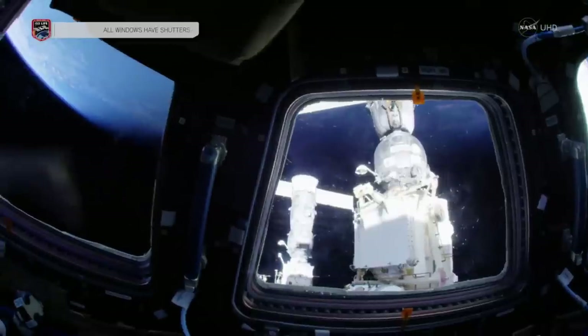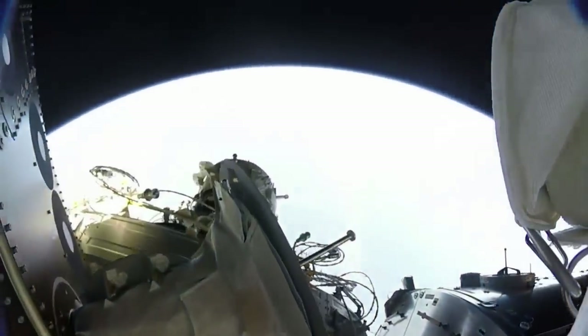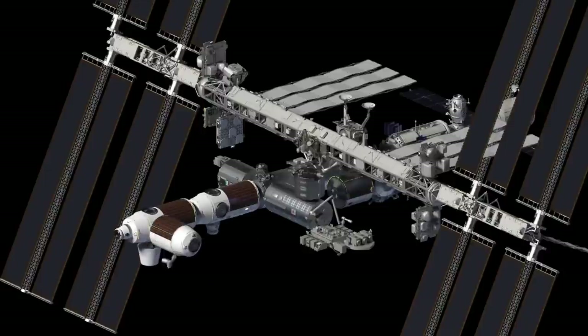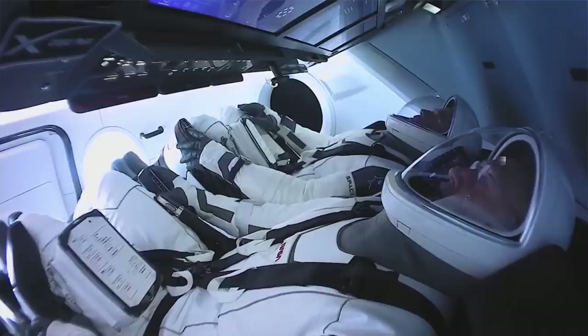NASA selected Axiom from proposals submitted in response to a solicitation through Appendix 1 of NASA's Next Space Technologies for Exploration Partnerships, or NextSTEP-2, Broad Agency Announcement, which offered private industry use of the station utilities and a port to attach one or more commercial elements to the orbiting laboratory. Through these combined efforts to develop commercial destinations, NASA is hoping to meet its long-term needs in low-Earth orbit well beyond the life of the station.